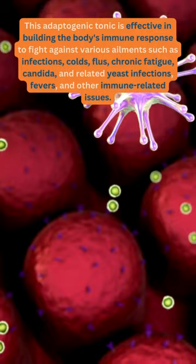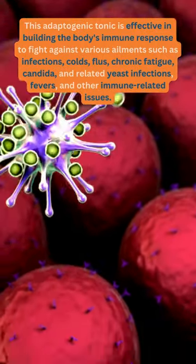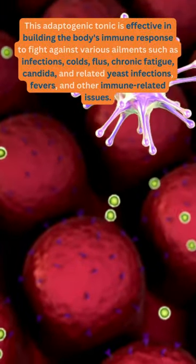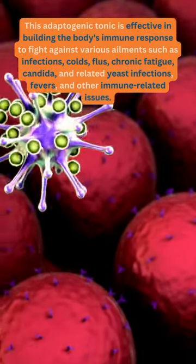This adaptogenic tonic is effective in building the body's immune response to fight against various ailments such as infections, colds, flus, chronic fatigue, candida and related yeast infections, fevers, and other immune-related issues.